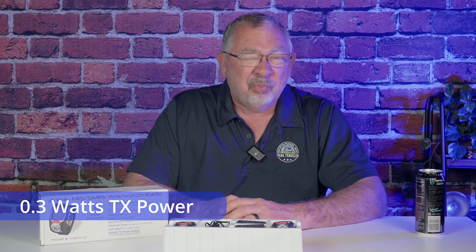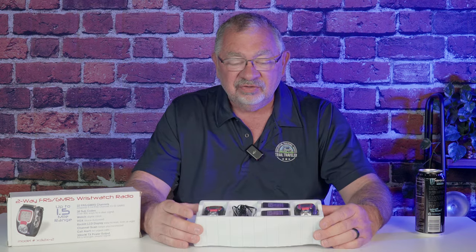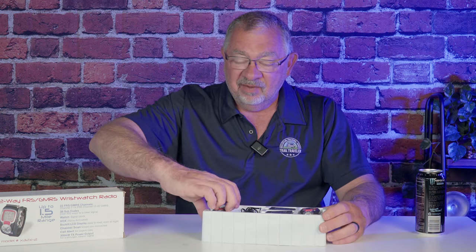It has 300 milliwatts power output — that's 0.3 watts. Considering the low-end handhelds we use are 5 watts, and some get up to 8 watts, this is only three-tenths of a watt, so I'm not expecting a whole lot. That said, when I posted in my local GMRS Facebook group, three people offered to buy these from me — they said they've used them around their neighborhood and the kids love them, and they actually worked really well.